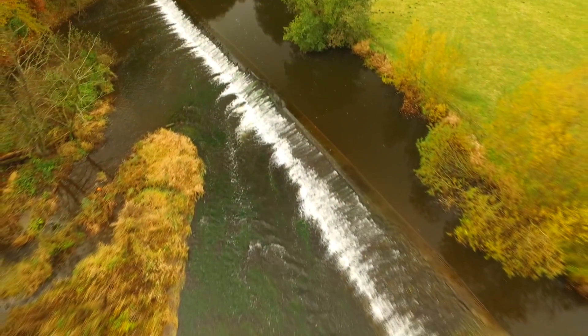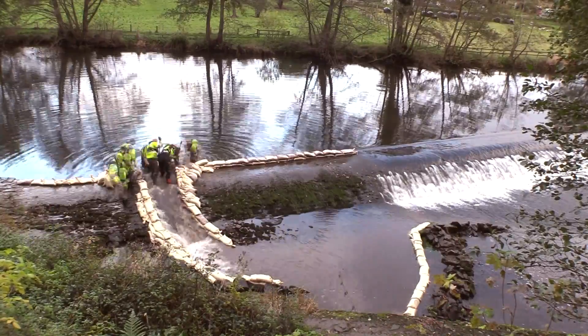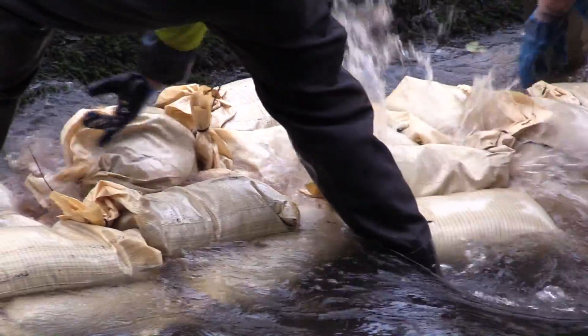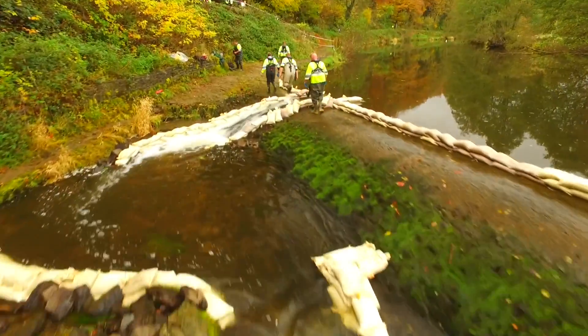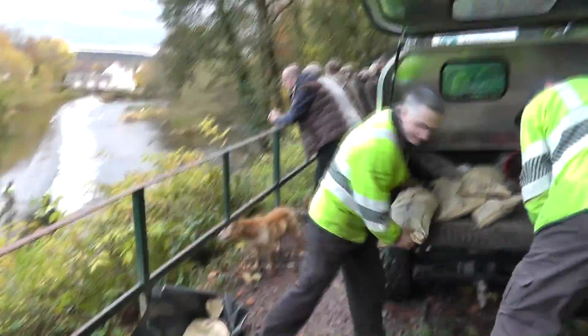We've probably got two, three hundred fish at least stuck below the weir here across the river in the middle of Ludlow. We've had to take some quite dramatic action and break a hole through the top of the weir. You can see the water just coming through now. What this will do is create effectively a temporary fish passage. The fish will be able to swim up into this pool in front here. It's a much easier path up over through the weir.